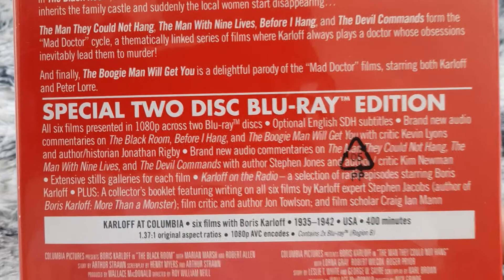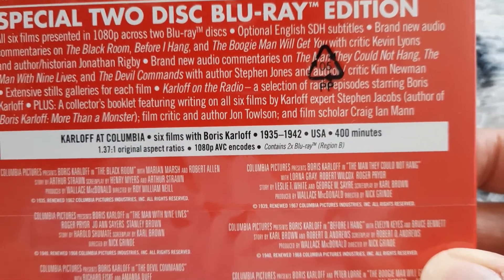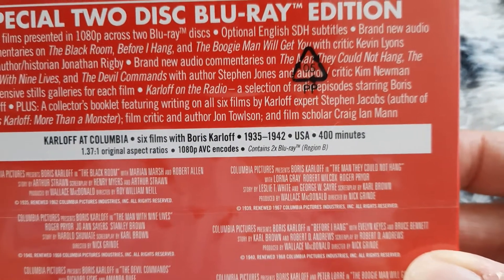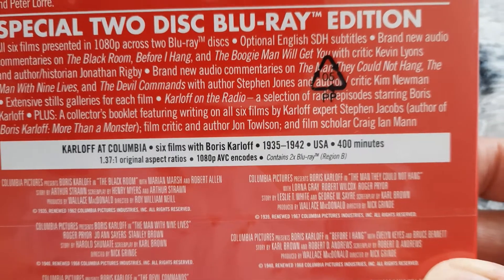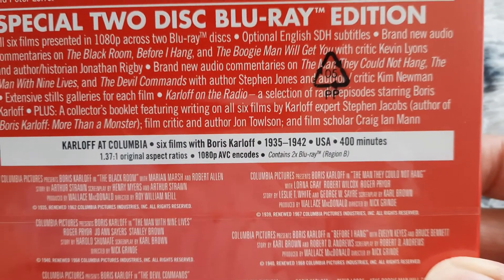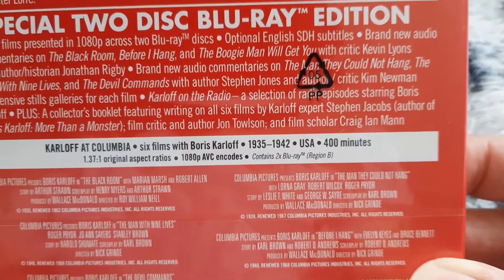Here's your special features. And all the films are between 1935 and 1942. They come with 1.37 original aspect ratios. Contains two Blu-rays, region B locked.